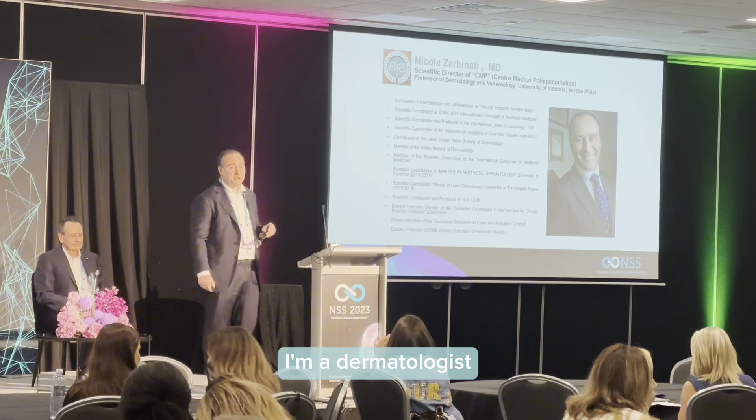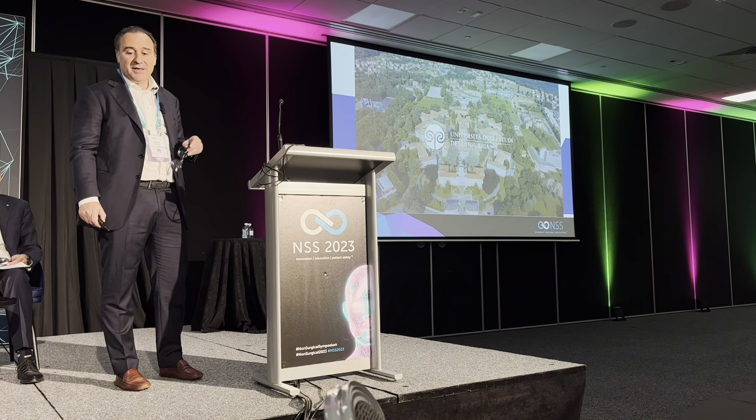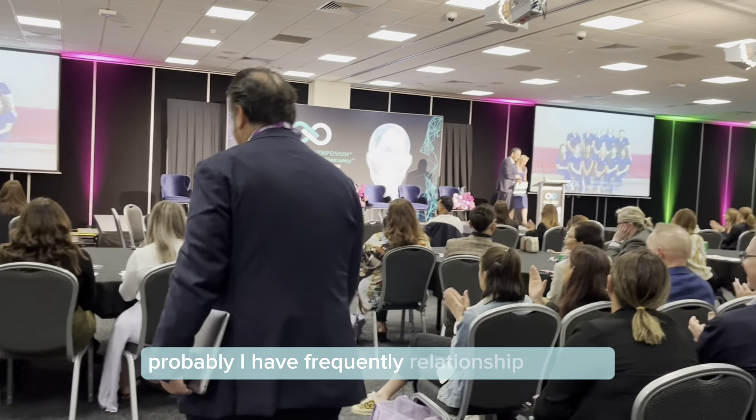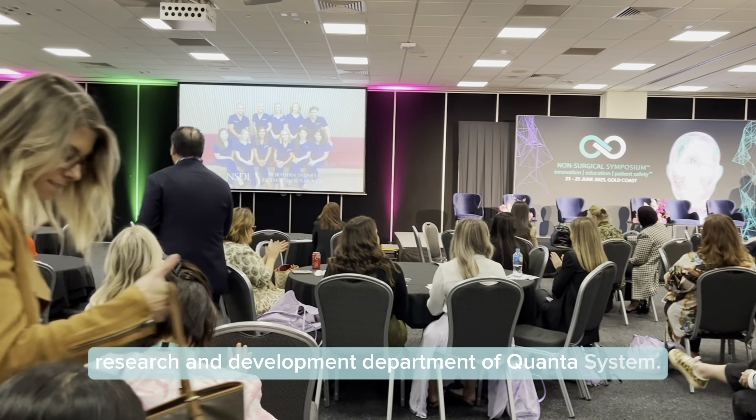Small biography. I'm a dermatologist and I work in a small city close to Milan, Parese, and close to the company that produces this laser. For this reason, I have a frequent relationship with the research and development department of Quanta System.